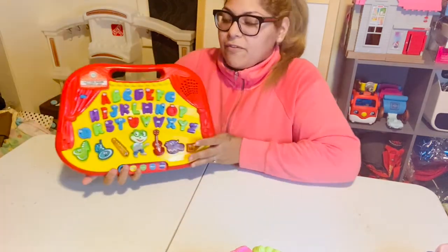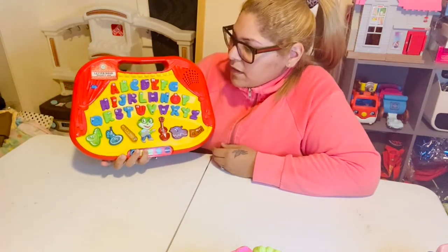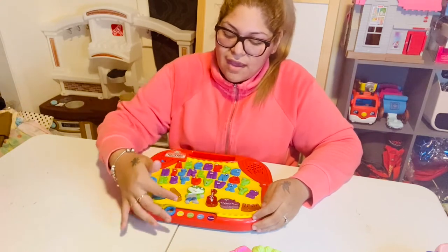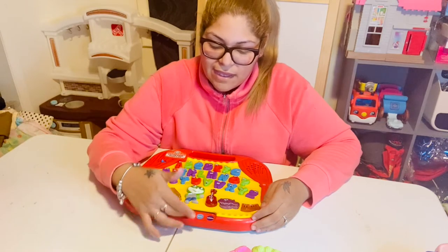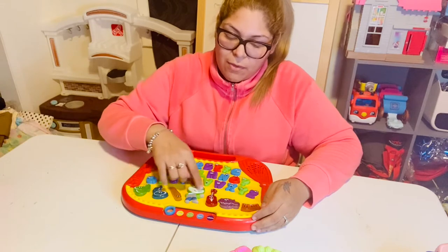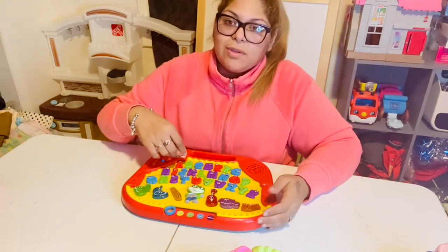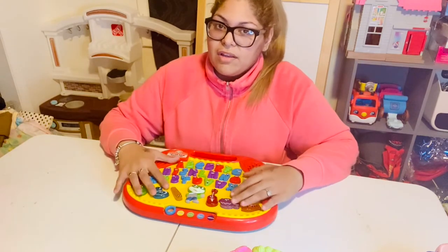This is the LeapFrog Letter Band Phonics Jam and we love it so much. It has all the letters, plus buttons for phonics, letters, spelling, games, music, and jukebox. You press the letters and it tells you what the letter is and the sound it makes.